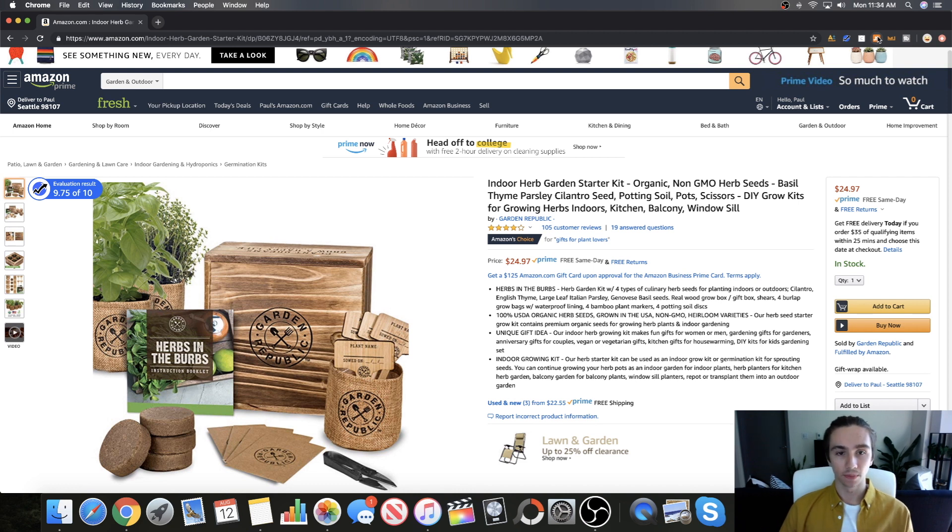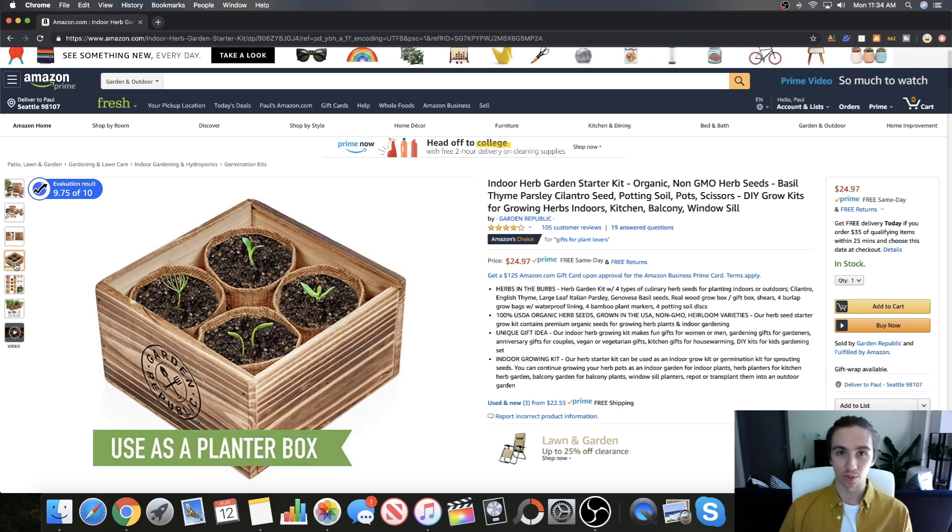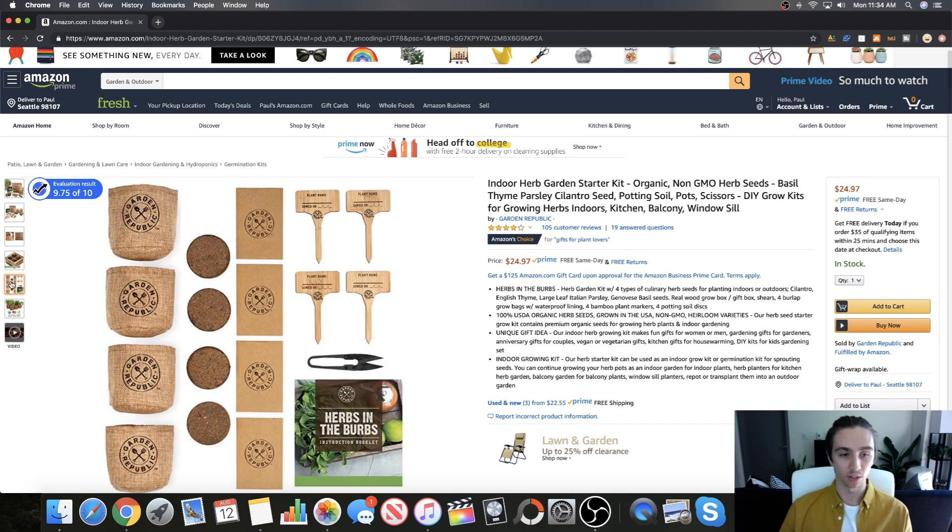For one thing, they definitely invested in their packaging, they invested in their branding, they invested in their images. The target audience is going to be very receptive to this listing. The box is made out of wood — I've never seen packaging that nice. It's probably a little bit extra, but they went the extra mile and that's why they're being rewarded. They only have 105 reviews, so it's not like they're winning because they have a thousand reviews. It's a pretty competitive market and they're doing really well. They come with these little burlap sacks.